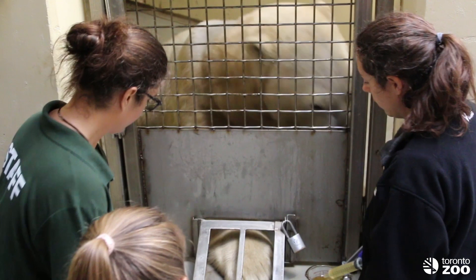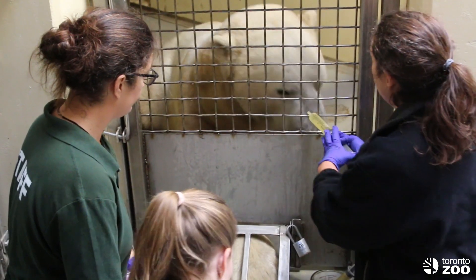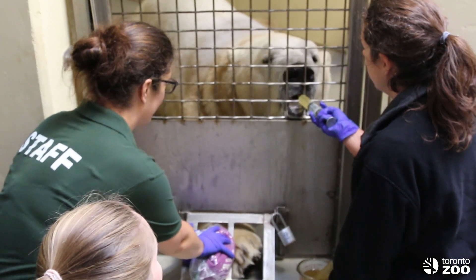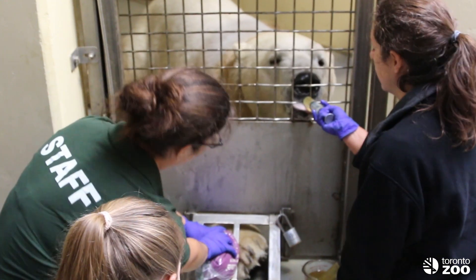Today we're using seal oil to continuously reinforce Hudson for doing this behavior. In the wild, polar bears eat the blubber of seals, so this mimics their natural diet as much as possible.